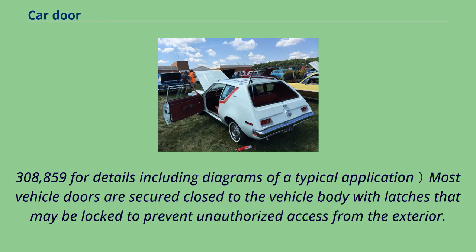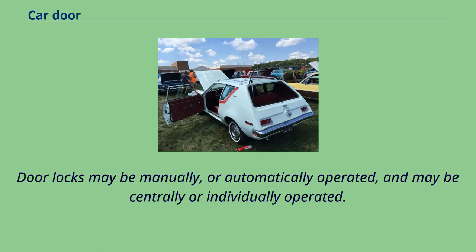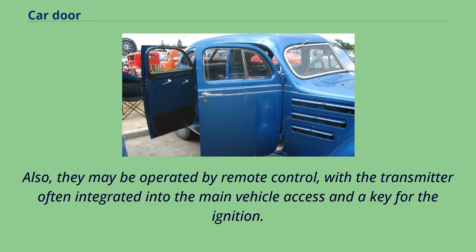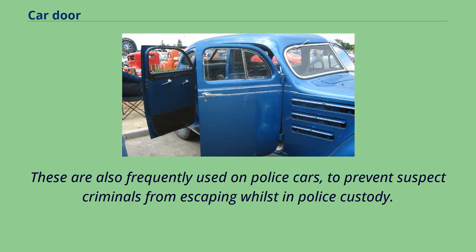Most vehicle doors are secured closed to the vehicle body with latches that may be locked to prevent unauthorized access from the exterior. There are a variety of car door locking systems. Door locks may be manually or automatically operated and may be centrally or individually operated. They may also be operated by remote control, with the transmitter often integrated into the main vehicle access key for the ignition. Additionally, rear passenger doors are frequently fitted with child safety locks to prevent children from exiting unless the door is opened from the exterior. These are also frequently used on police cars to prevent suspect criminals from escaping whilst in police custody.